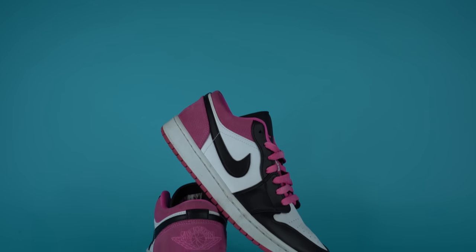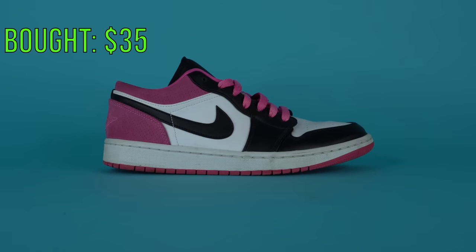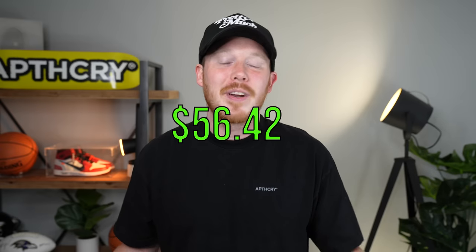Before we get into the thrifting, we did have two sneaker sales over the last week or two. The first pair we sold were the Air Jordan One Low Fuchsias. We bought that pair from Buffalo Exchange for $35, which I thought was a huge steal, and we ended up selling it on eBay for $107 — way more than I expected. After fees and shipping, we were left with $91.42 to add back into the Sneaker Collection Fund, which means we had a profit of $56.42.